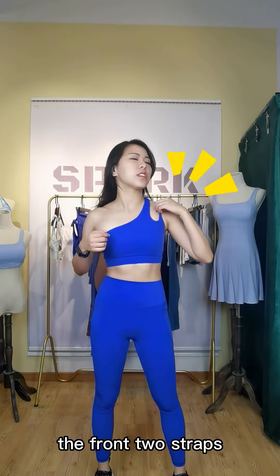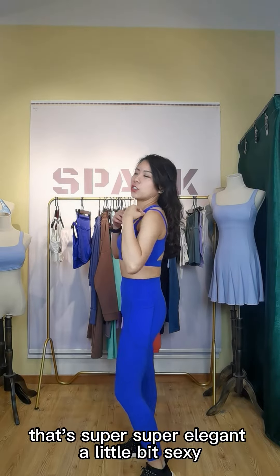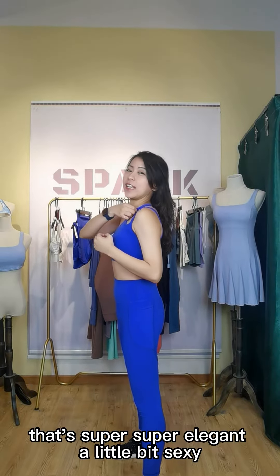The bras have two straps. It's super elegant, a little bit sexy.